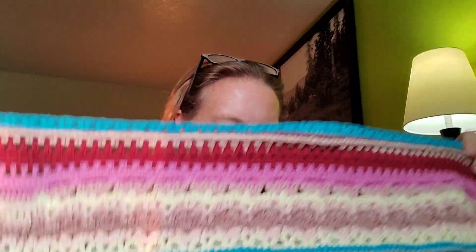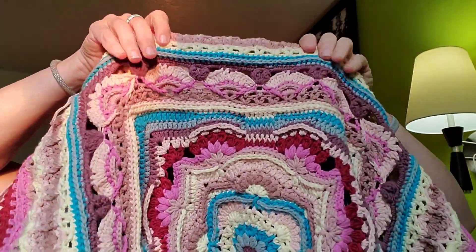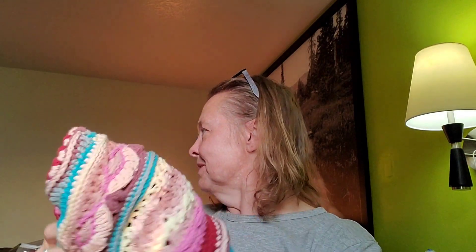This is such a fun pattern from the Hooked on Sunshine website. I mean, just look at this. Vanessa from Hooked on Sunshine — she's like a crochet ninja. It's amazing.